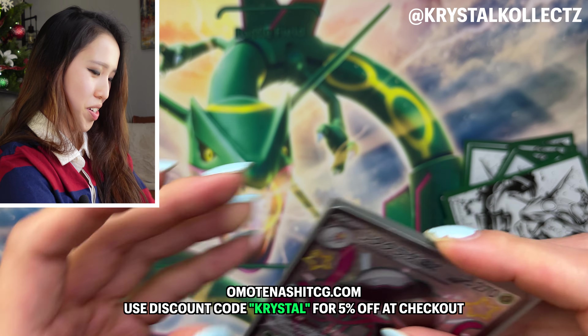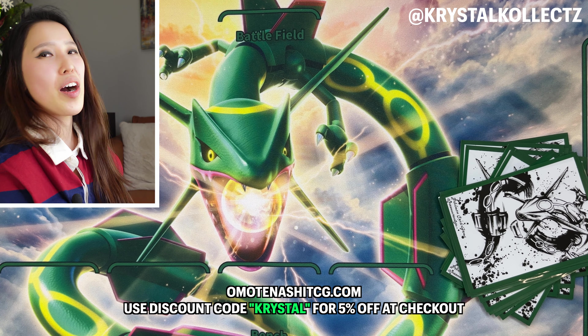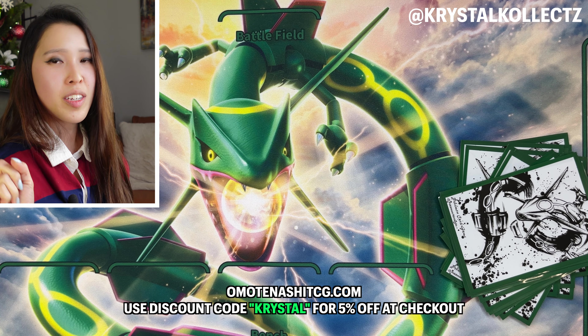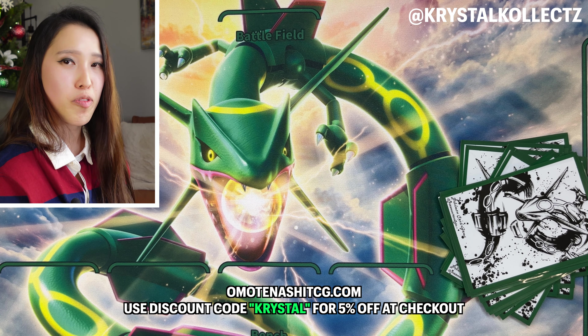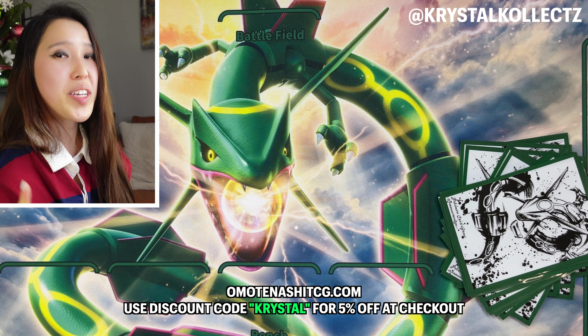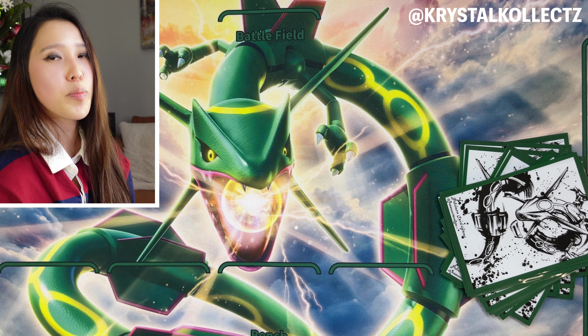We pulled Scizor holographic, Weavile holographic, and a shiny Toadscool — bright red, very interesting — and Dachsbun as our last card. That's our last shiny full art secret rare from the box. Again, check out omotenashitcg.com for great prices on cases of Shiny Treasure EX and other Japanese booster boxes. Use code 'crystal' for 5% off, free international shipping on $85+. We're also giving away one booster box of Shiny Treasure EX — follow the rules and the winner will be announced on December 30th.